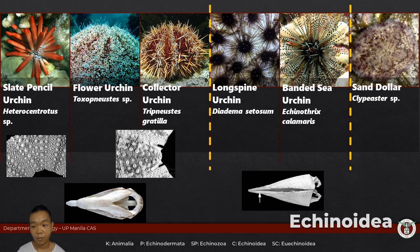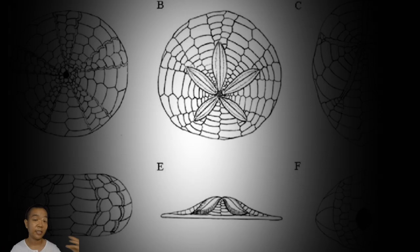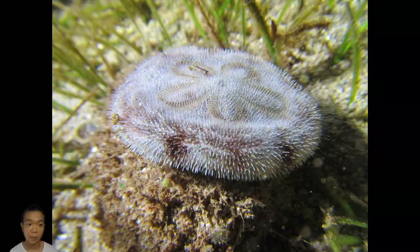Under normal circumstances, like when you're on a beach vacation, you're going to see sea urchins alive with spines sticking out — so all I'm going to say is do not touch. The most observable difference in sea urchin morphology is whether they are regular or irregular echinoids. Regular echinoids are more globular whereas irregular echinoids are more flattened. Regular echinoids have longer spines; irregular echinoids have shorter spines.